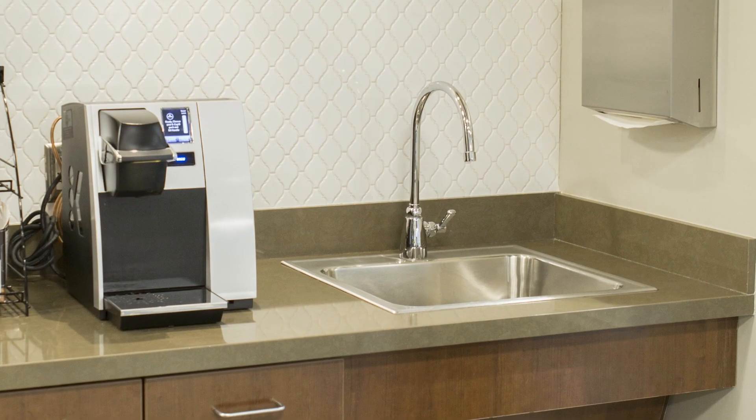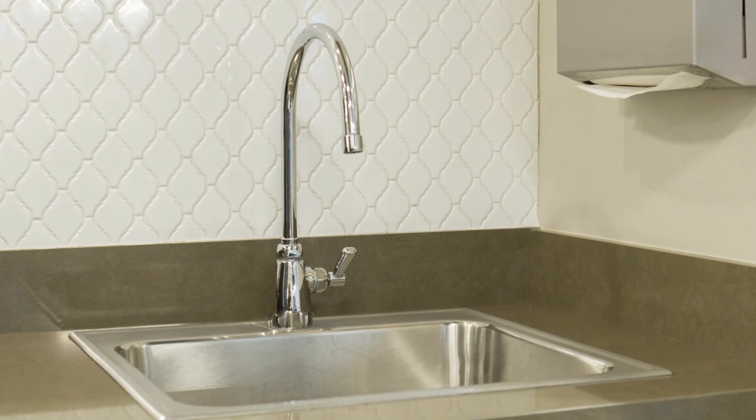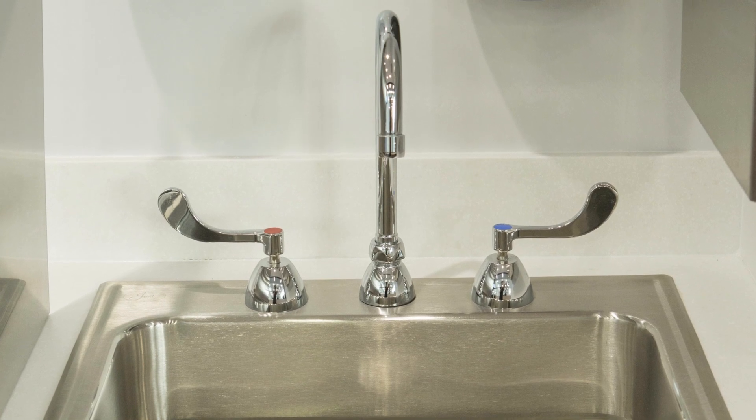Turn a corner and you'll find refreshment and wash stations throughout the building. Zern's manual gooseneck faucets withstand over one million cycles, so staff can count on them lasting.